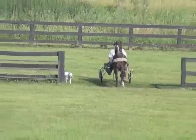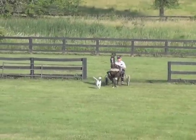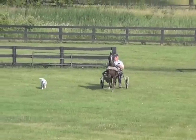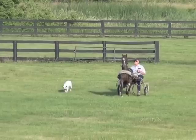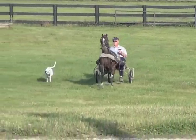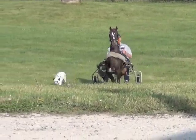So we climb up the hill to get to the training barn so we can put him away and she can take a rest. By the way, her name is Abby — she's six months old.